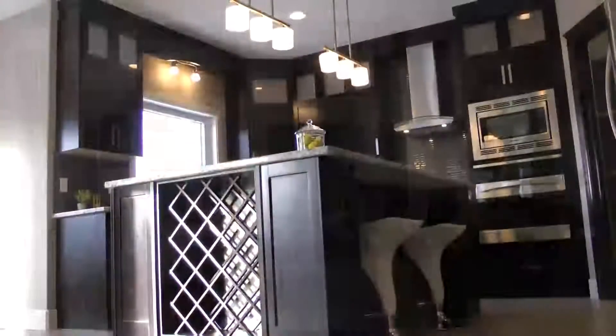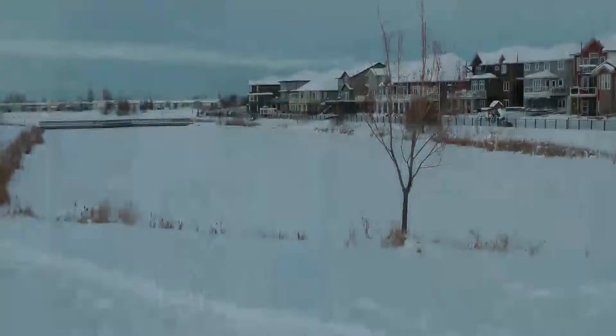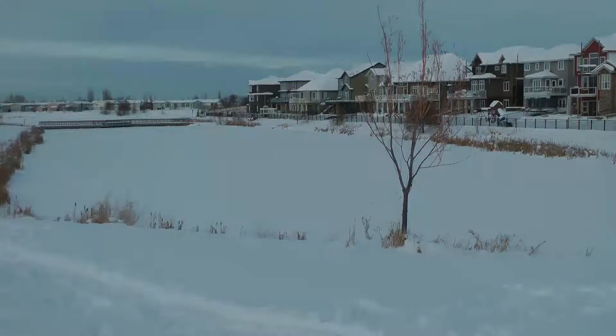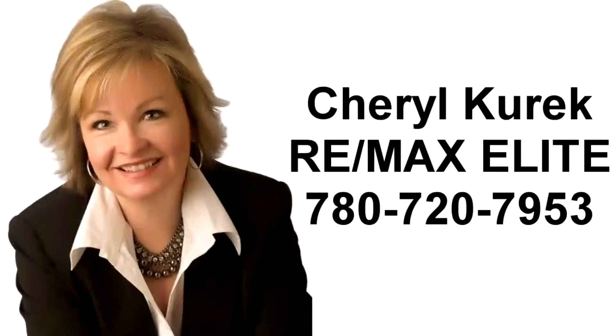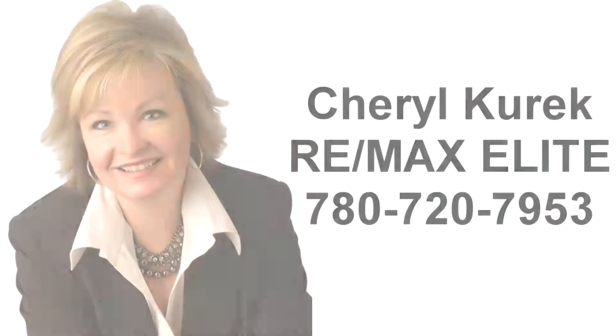This estate quality, one of a kind home is walking distance to the forest and pond and comes with new home warranty too. To book your private showing, call me, Cheryl Couric at 780-720-7953.